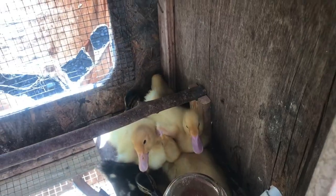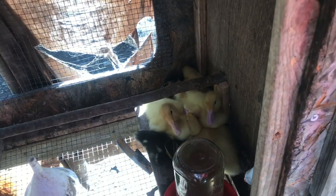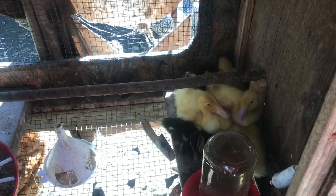They're all huddled up in this corner. Since they're in the run, they're going to be able to acclimate with some of the other chickens. This area is completely separate, but they can see each other — so that way they get used to each other.